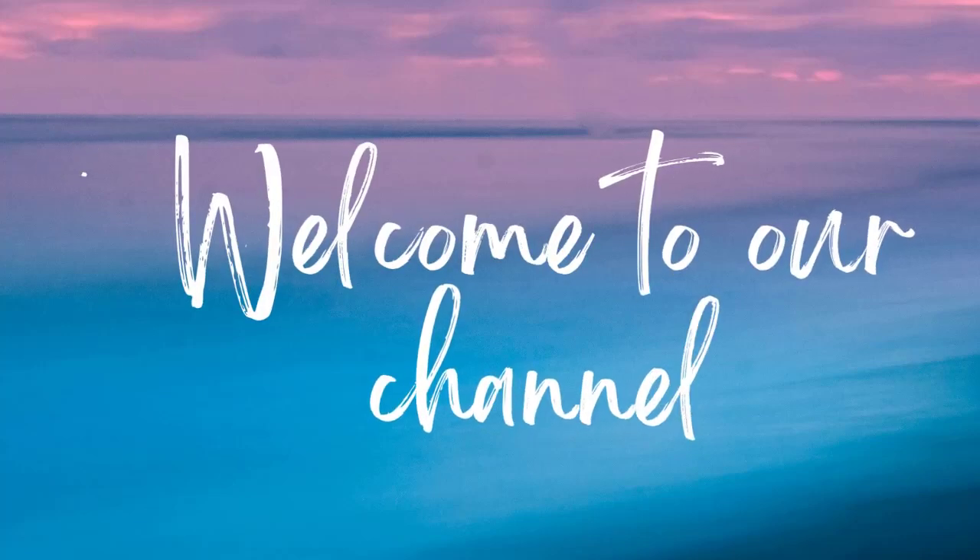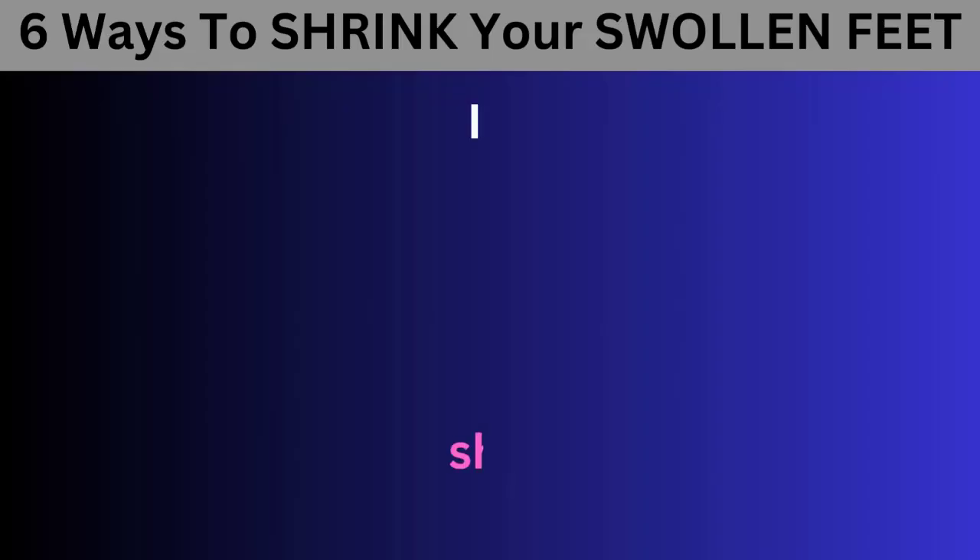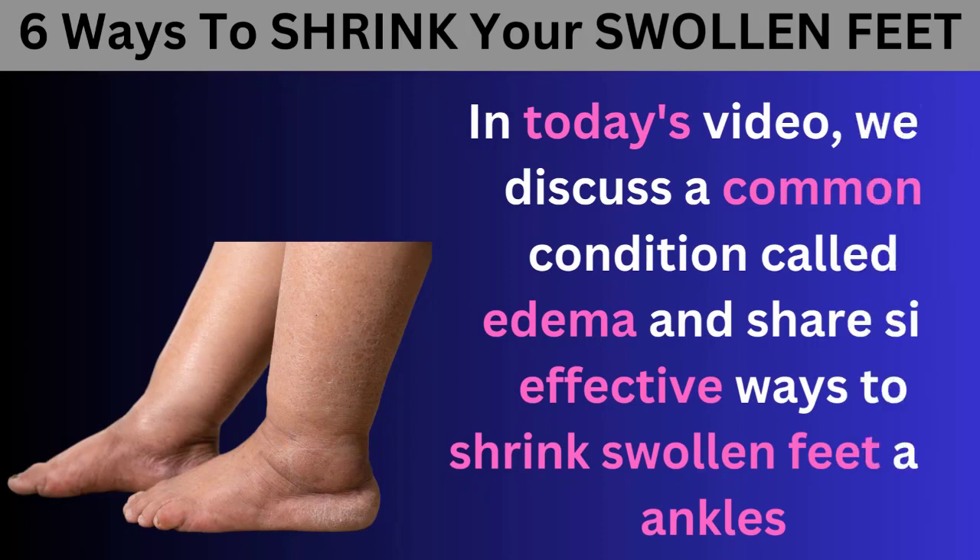Welcome back viewers. In today's video, we'll discuss a common condition called edema and share six effective ways to shrink swollen feet and ankles.